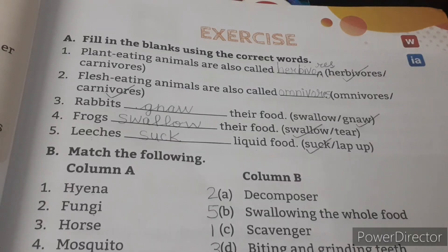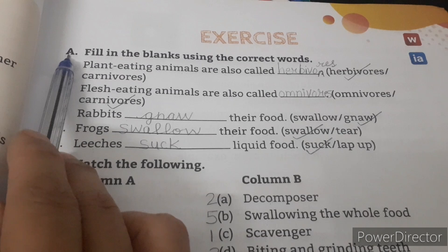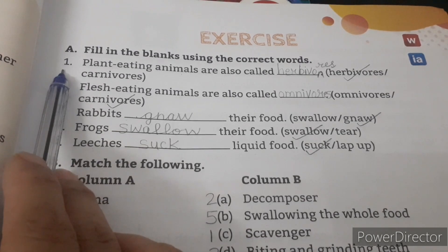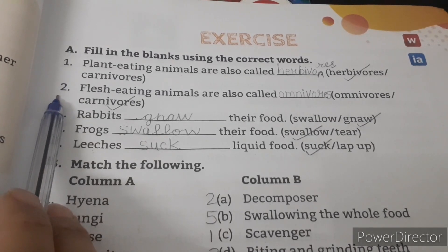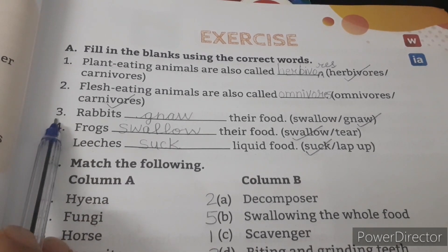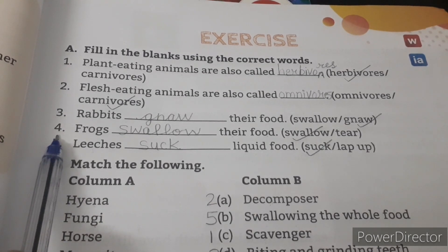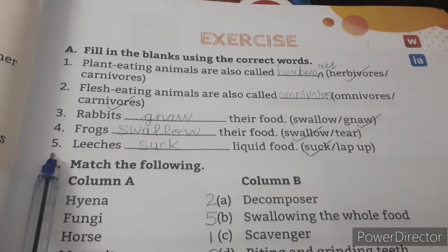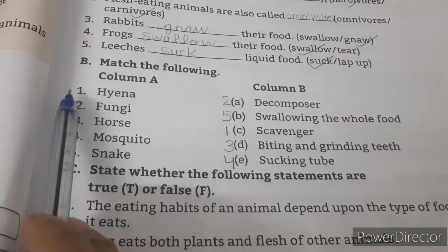Now we will do page number 33, Question A: Fill in the blanks using the correct words. Number 1: Plant-eating animals are also called herbivores. Number 2: Flesh-eating animals are also called carnivores. Number 3: Rabbits gnaw their food. Number 4: Frogs swallow their food. Number 5: Leeches suck liquid food.